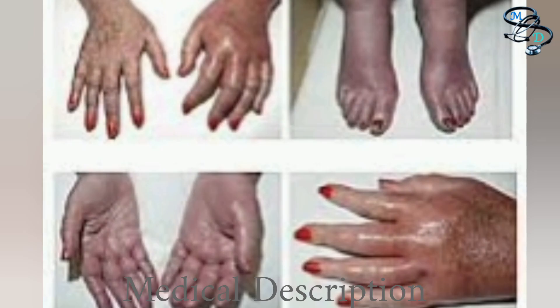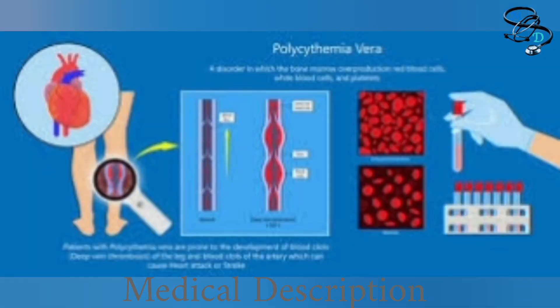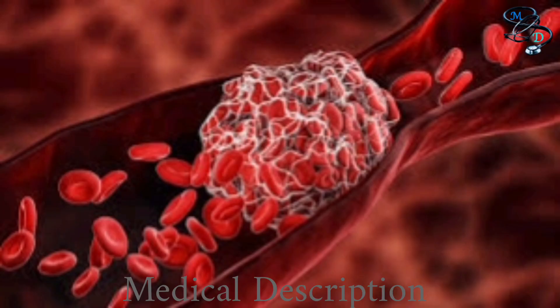Polycythemia vera progresses slowly, but overproduction of blood cells carries immediate risk from blood clots. The most urgent risk is the tendency for blood clotting. A blood clot that travels to your heart or brain can cause a heart attack or stroke. A clot that plugs your lungs can cause pulmonary embolism, leading to pulmonary hypertension and heart failure. A blood clot blocking a vein can cause tissue death and chronic venous insufficiency. A clot blocking the hepatic vein can cause Budd-Chiari syndrome, leading to liver failure.